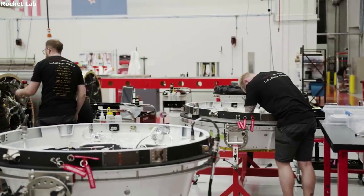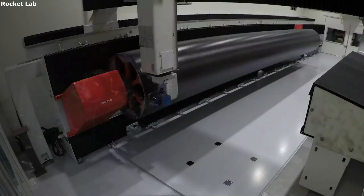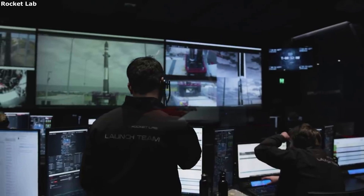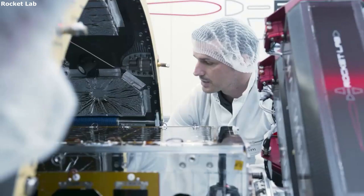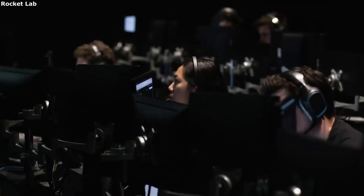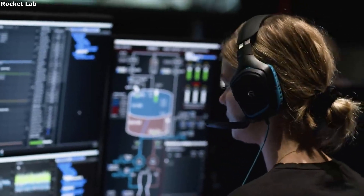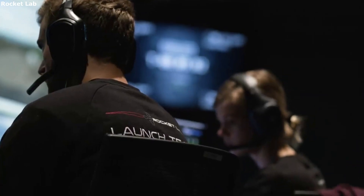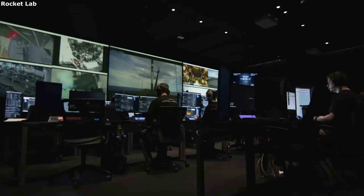Here I will go more in-depth into each process and component helping Rocket Lab accommodate different payloads. The first aspect of Rocket Lab's payload accommodations has to do with the encapsulation of the payload. Electron's payload fairing is a composite split clamshell design and includes environmental control for the payload. During separation, each half of the fairing is designed to rotate on a hinge away from the payload, resulting in a safe separation motion.